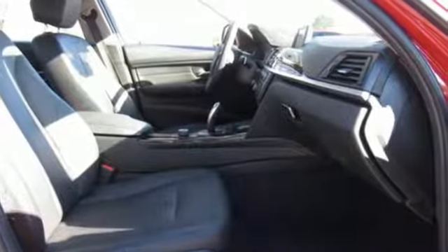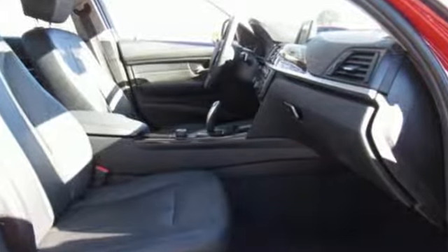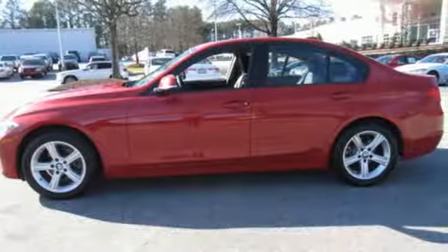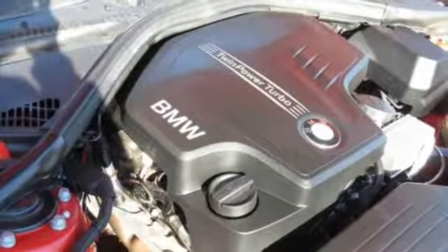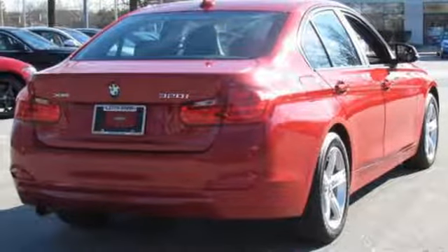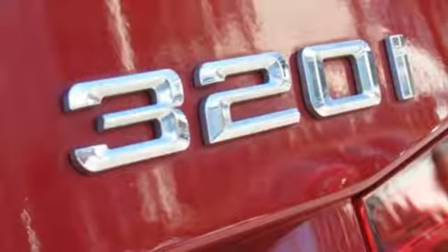And it comes with all the amenities you need: Bluetooth wireless audio streaming, dual zone climate control, aluminum wheels, intercooled turbo inline four-cylinder engine, gas pressurized shocks, external memory control, leather steering wheel, and power heated mirrors.